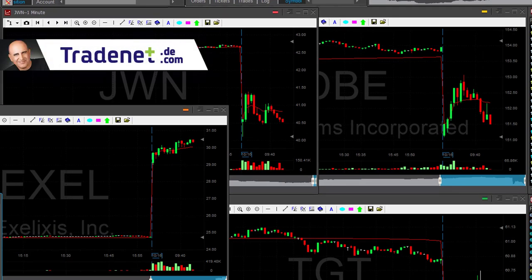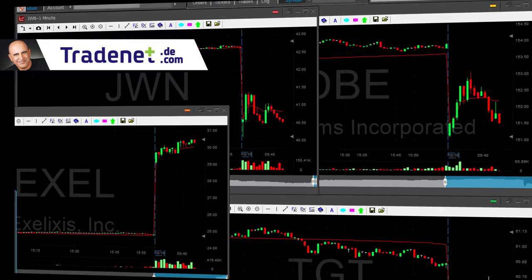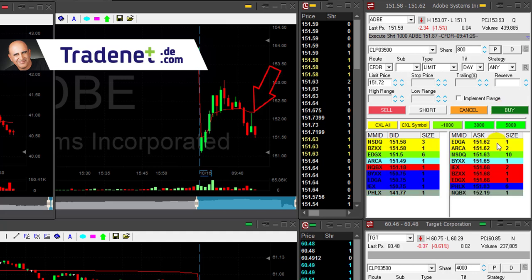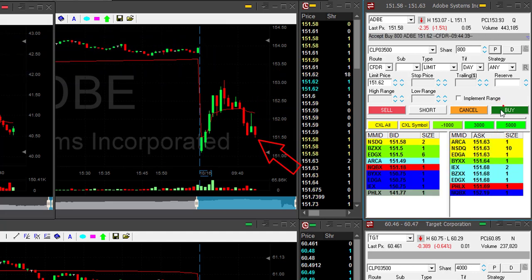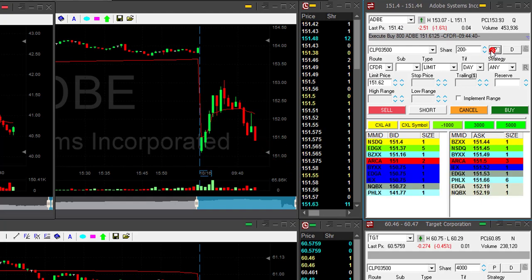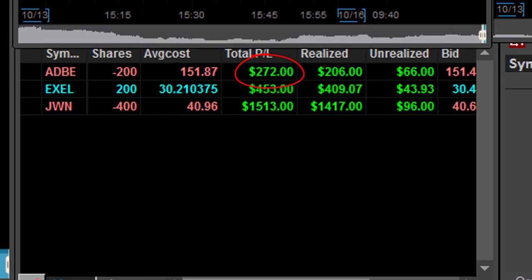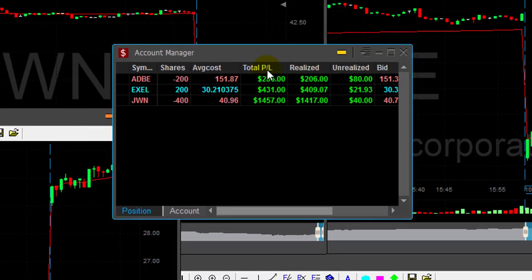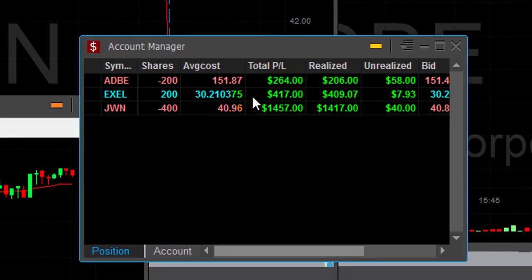I start my day with two winners, so that's good. I am a little bit concerned about Adobe — Adobe moved up, I was down for a minute, and now it's coming back down again. I'd rather finish that. Covered 800 of my 1,000 shares at a small profit with Adobe. Three trades, three winners — that's a good day, good way to start my week.